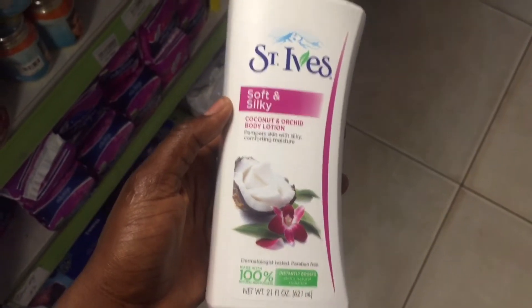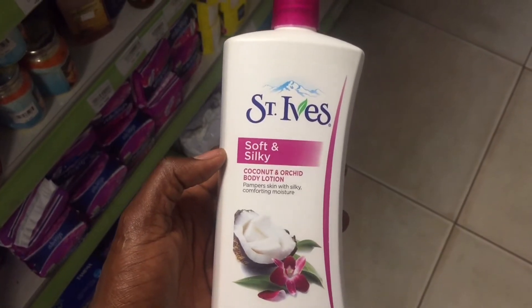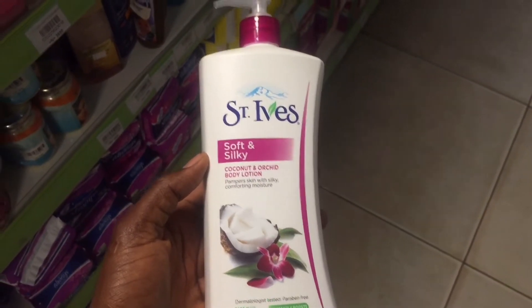So this is how the cream looks — this particular St. Ives Coconut and Orchid body lotion. This is the one I currently use and I am loving it. So this is the full list of all the moisturizing creams that I have used.